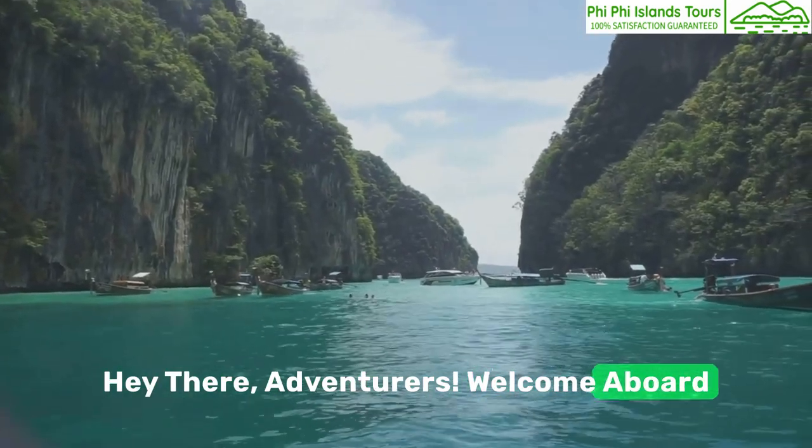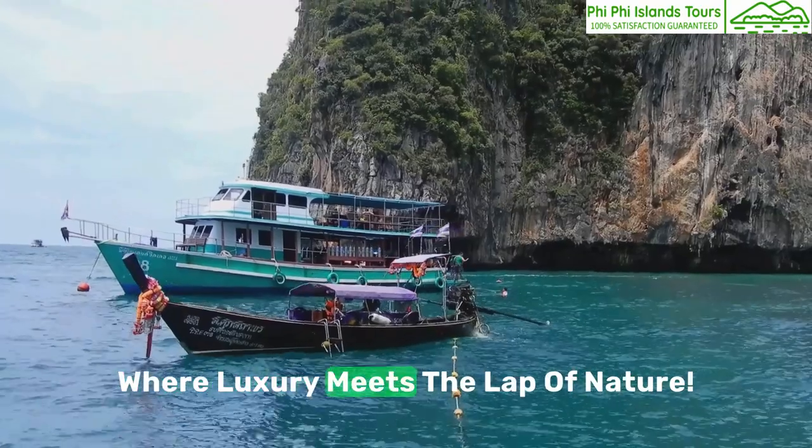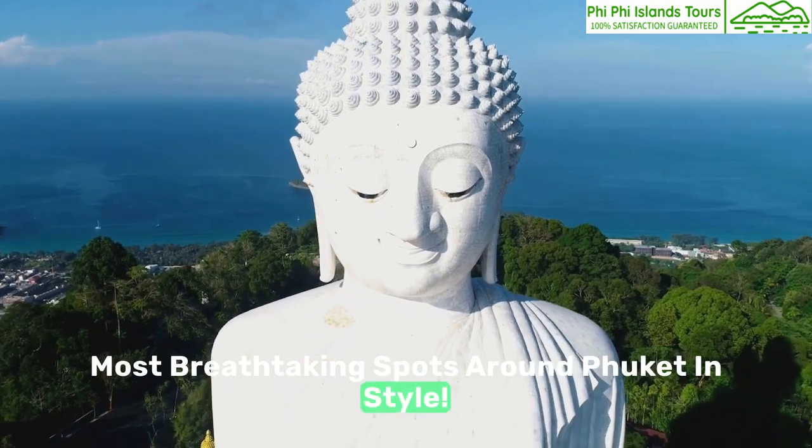Hey there adventurers, welcome aboard as we set sail to discover the stunning Phi Phi Islands, where luxury meets the lap of nature. Today we're going to explore some of the most breathtaking spots around Phuket in style.